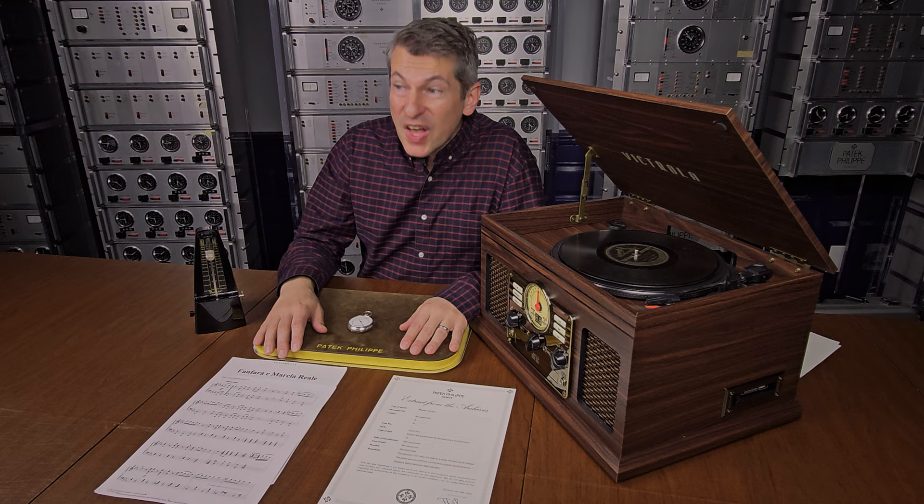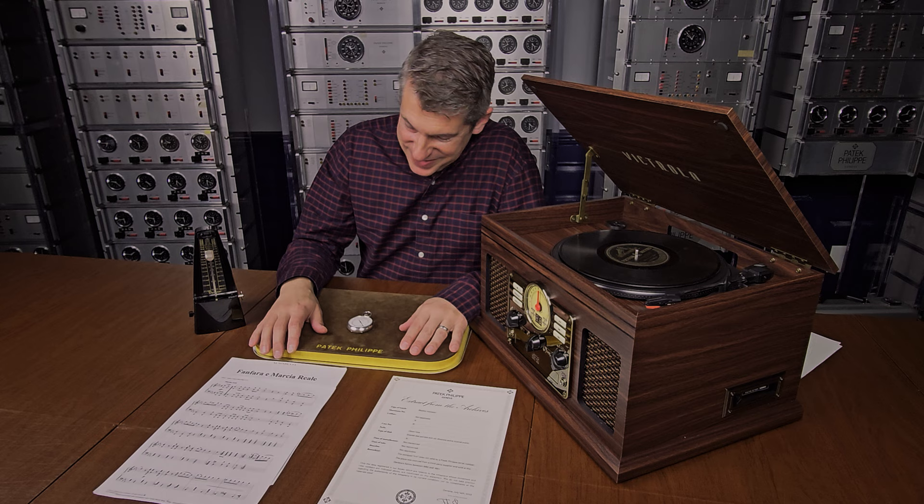To date, there are seven known Patek Philippe metronomes. Number one is the one at the museum. There was another that was previously owned by the Time Museum in Rockford, Illinois — it was part of Seth Atwood's collection. Although each of the known Patek Philippe metronomes displays the same piece of music, they're not exactly the same.